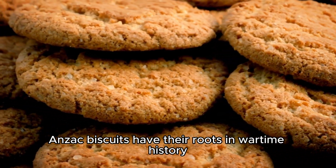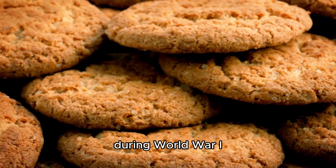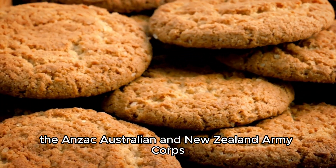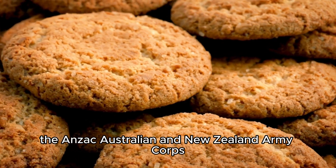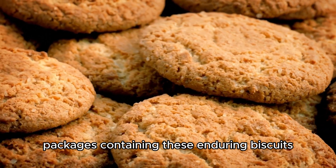Anzac biscuits have their roots in wartime history. During World War I, the Anzac — Australian and New Zealand Army Corps — soldiers were sent care packages containing these enduring biscuits.